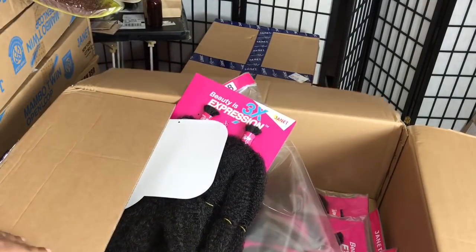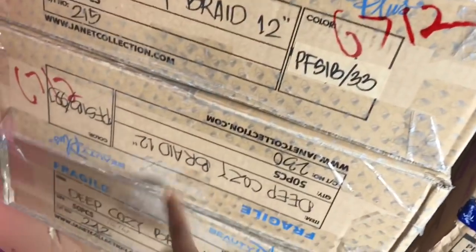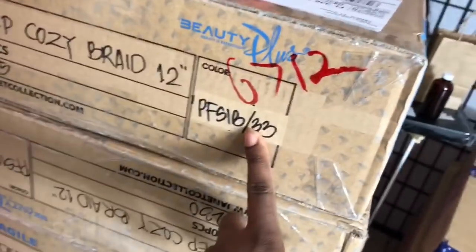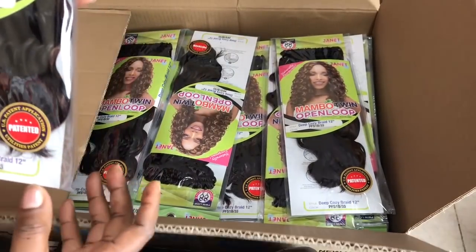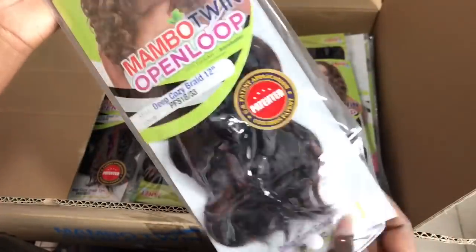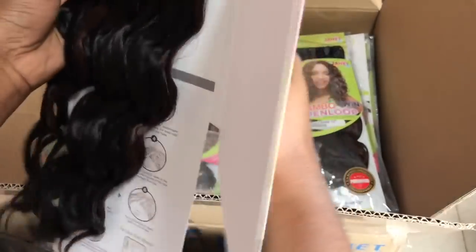I have three small boxes that all say Deep Cozy — I'm gonna open one on camera and the other two off camera. I checked and they do have different colors, so I'll open all three. The color is PFS1B33, the name of the hair is Mambo Twin Open Loop, and it's 12 inches. This is hair for crochet braids and they sent me three boxes of that hair — thank you very much to Janet Collection.